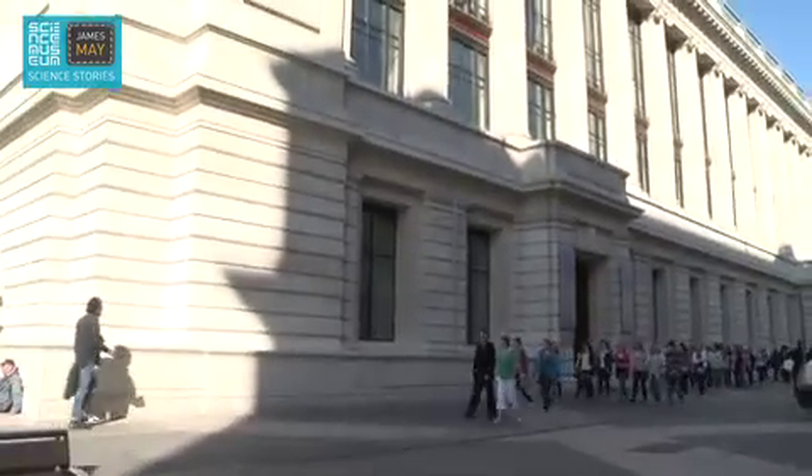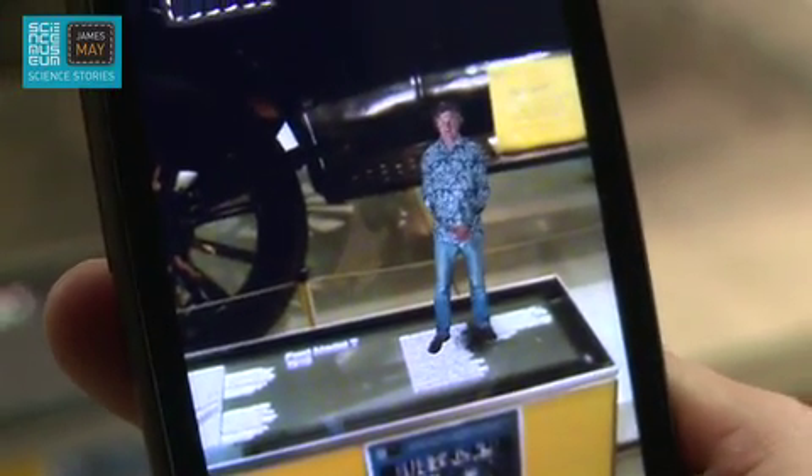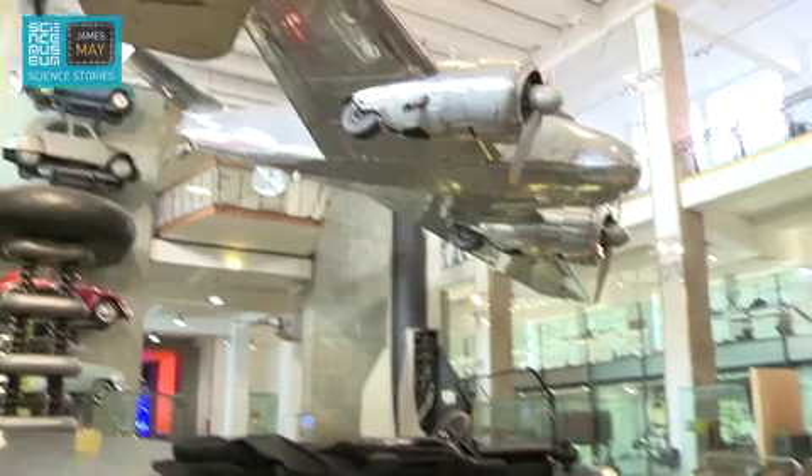Hello, and thank you for buying this app. You are in, or hopefully you're about to go to, a museum that celebrates the wonders of science and technology. And by using this augmented reality, you have just become a part of progress yourself.